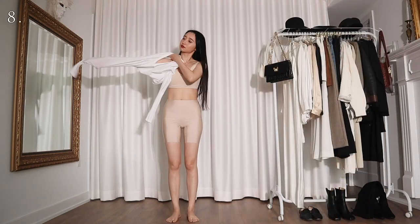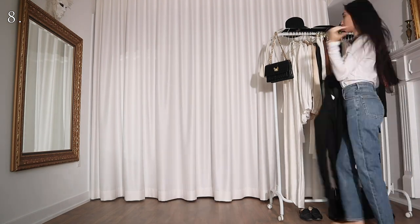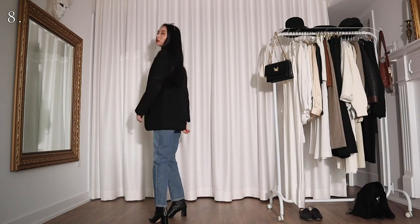For the next few looks I'll be using this basic white top. For this one I'm wearing it with a pair of blue jeans and an oversized black blazer. This is such a classic combination, and by the way I am now impersonating Julia Roberts in Pretty Woman.